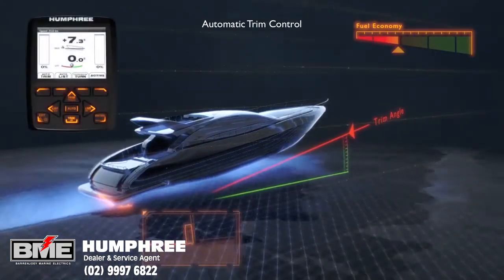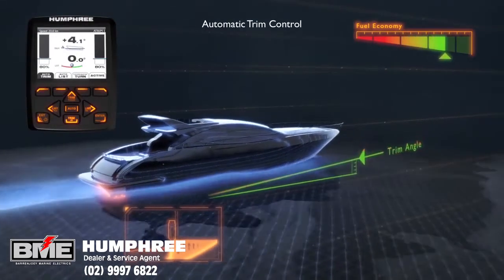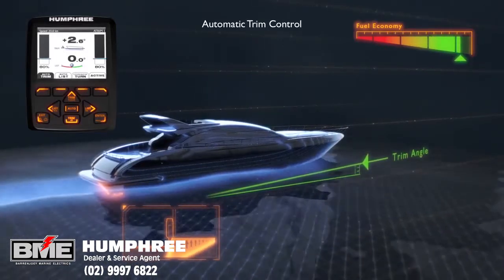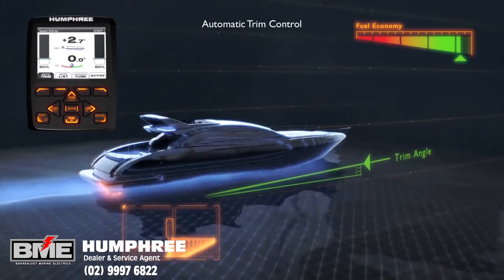Instead of manually adjusting the interceptors, the automatic trim control can be activated with a single press and full automatic control of the longitudinal trim is immediately obtained. The automatic trim control provides optimal fuel economy, greater speed, better comfort and improved visibility from the helm.